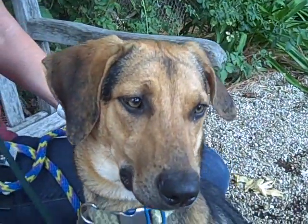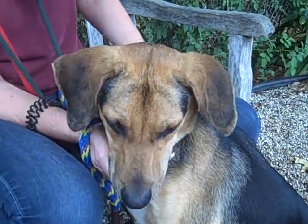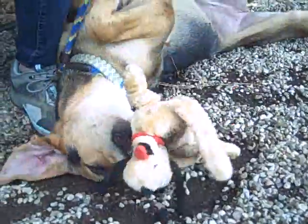Outside of that, she is a fabulous girl. She is very engaging and takes treats very gently. The previous owner did say that she has a little bit of separation anxiety and will chew things when she's left alone.